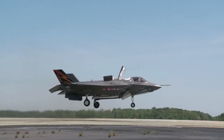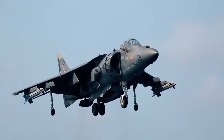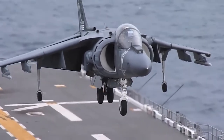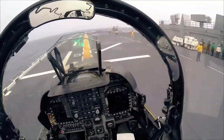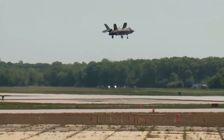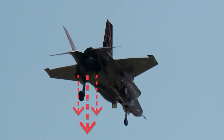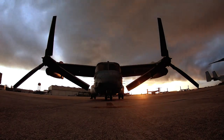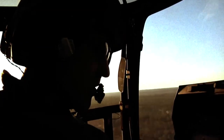VTOL technology also allows the vehicles to land almost anywhere, making aircraft of this type more flexible and therefore capable of performing certain actions that are impossible for conventional aircraft. This type of flexibility serves as an enormous advantage in combat or rescue situations. Let's take a look at these devices in a bit more detail using some specific examples.